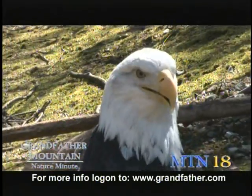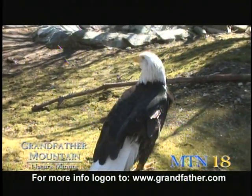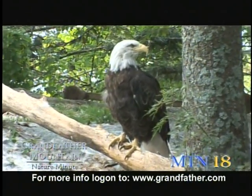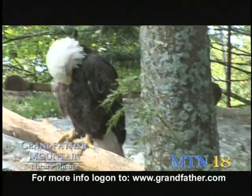Bald eagles have thin, hollow bones that are filled with air sacs. The purpose is to make them very lightweight so that they can fly. Their bones are only about half of their body weight. When they fly, they are such large birds that it's difficult for them to get enough height from just flapping alone, so they use thermal lifts to help lift them up and fly.